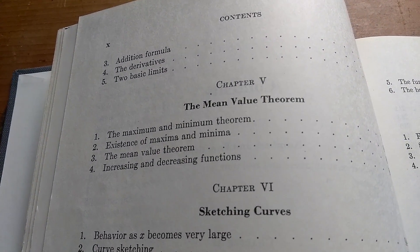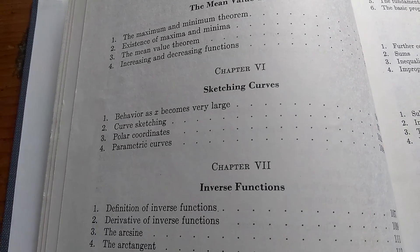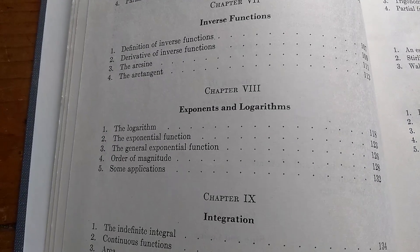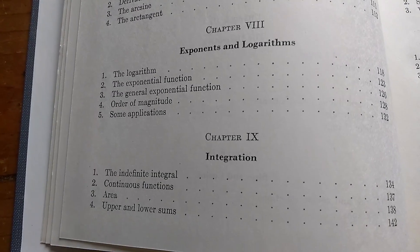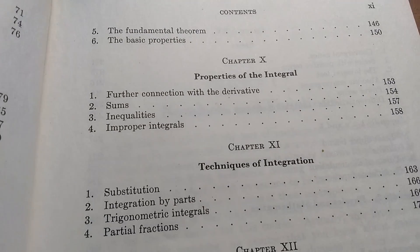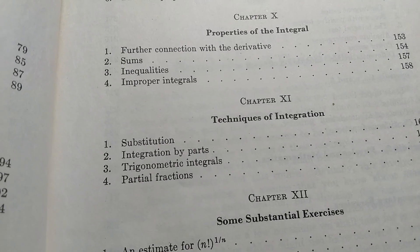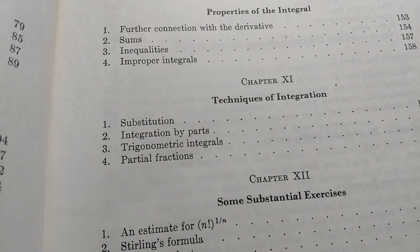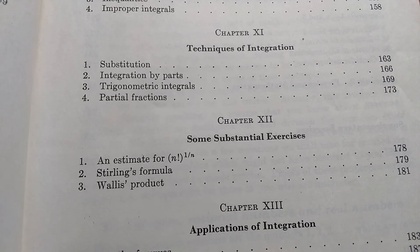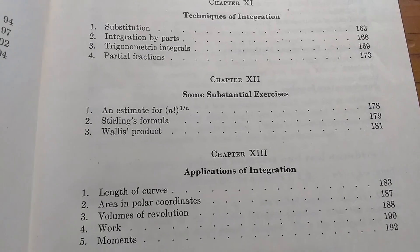Chapter five is on the all-important mean value theorem. Then he talks about sketching curves, inverse functions, exponentials, exponents, and logarithms. Integration, properties of the integral, techniques of integration — substitution, parts, trig integrals, and partial fractions. Then 'some substantial exercises.' I like the name of that chapter. I mean, who does that? Calls a chapter 'some substantial exercises.' Well, Serge Lang does. That's who.